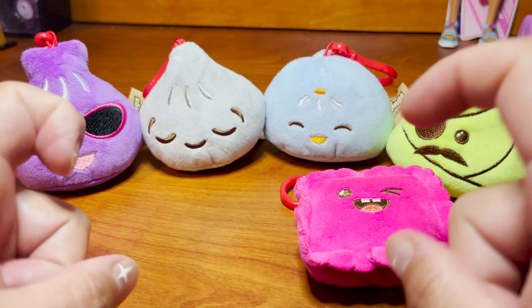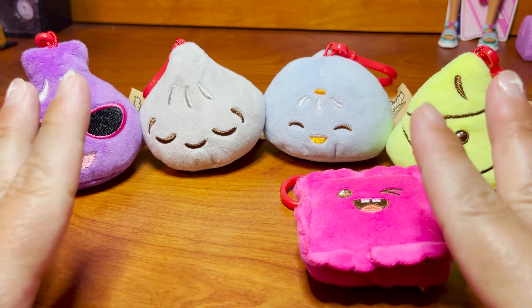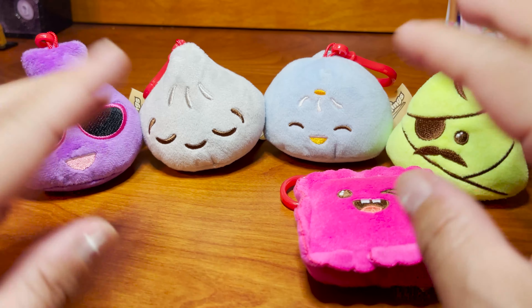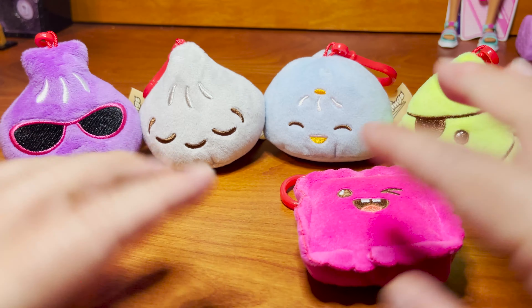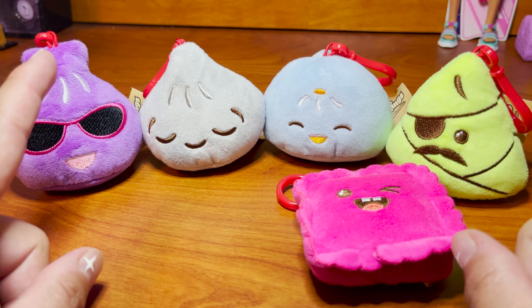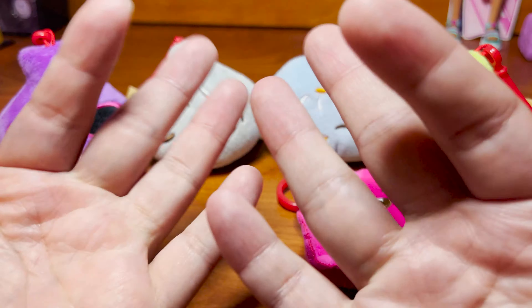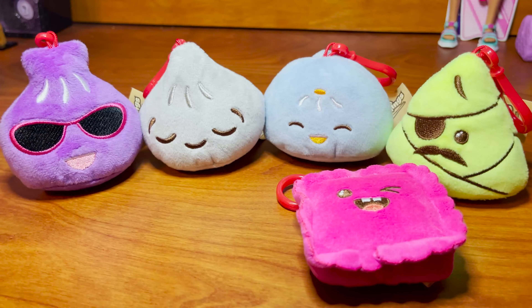Let me know in the comments what you think — if you've seen these before, if you want these, if you collect these, which one of these five is your favorite, and which one from the checklist is your favorite. Here they all are, just in case. Definitely let me know what you think down below!